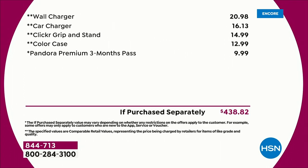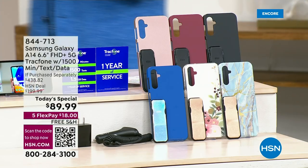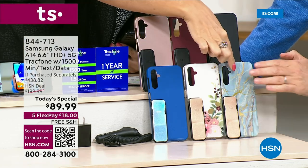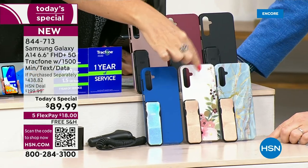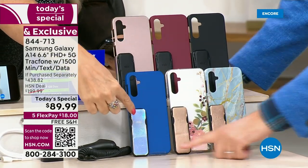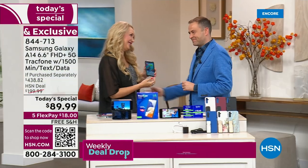Then you add in the wall charger, the car charger, the clicker grip and stand, and the case. Lori Leland, who has been the voice of TracFone for so many years — Lori, do you have a favorite color? I'm gravitating towards that blue marble with the gold clicker. But the bisque flower is so nice as well, also with the gold clicker. And look at that iridescent blue — it's like an Aurora Borealis. Isn't that stunningly beautiful?